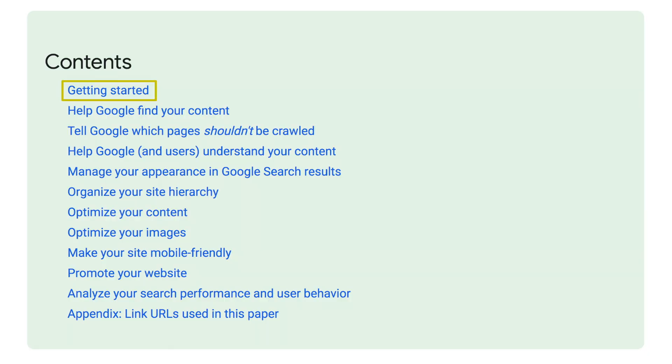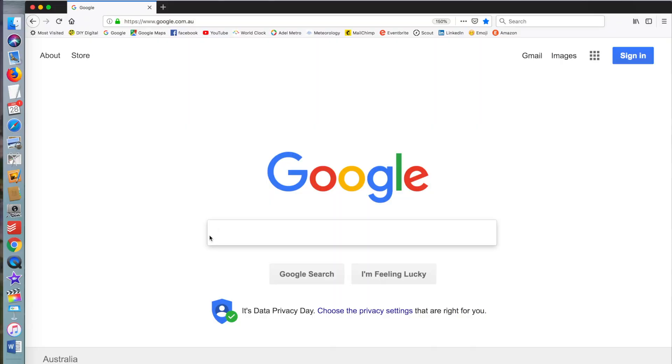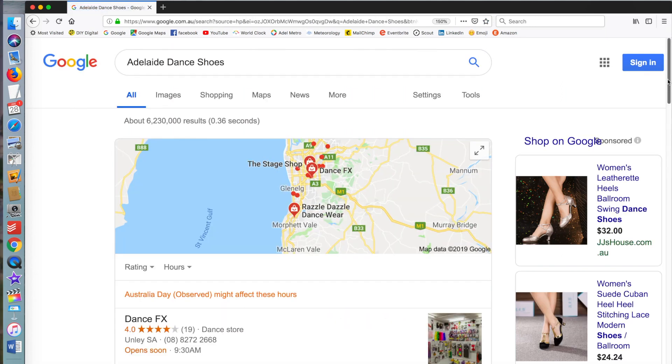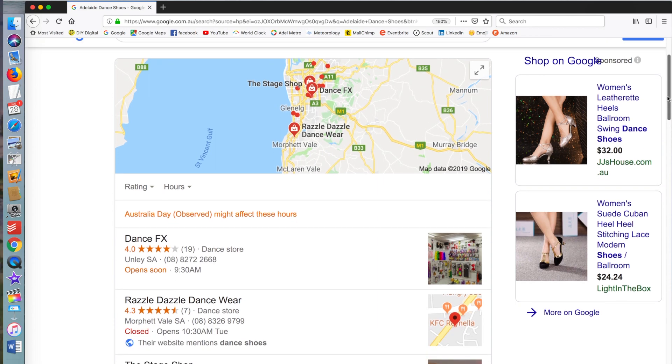Their getting started chapter tells you about the lingo — we'll skip that. It also asks the question: are you on Google? Well, Google yourself — Google your business name. If you're called Adelaide Dance Shoes, Google 'Adelaide Dance Shoes.' Do you come up? If you come up, you know you're on Google.